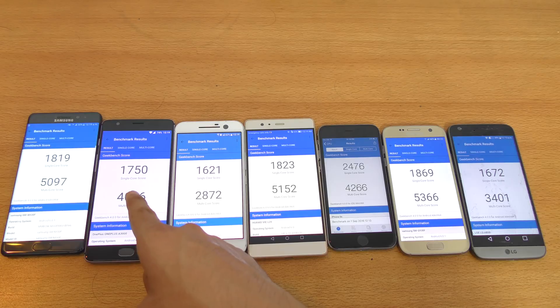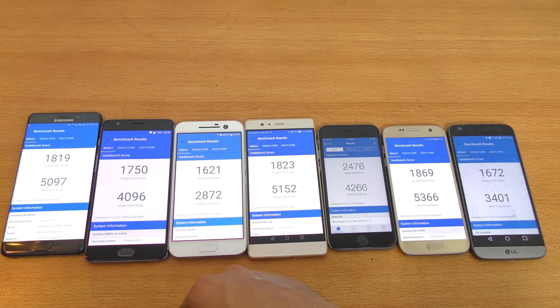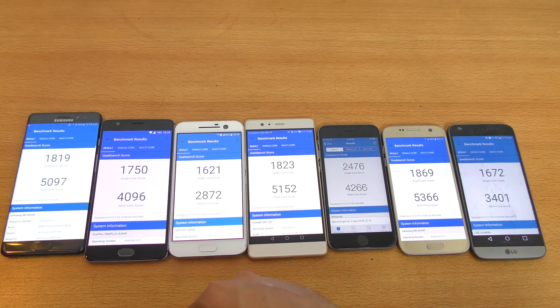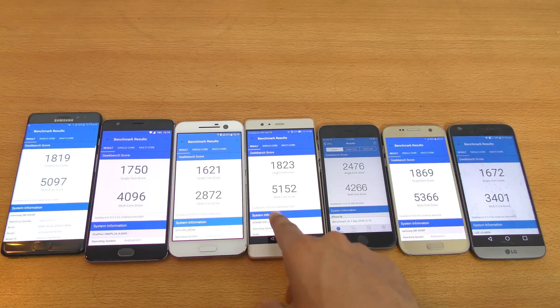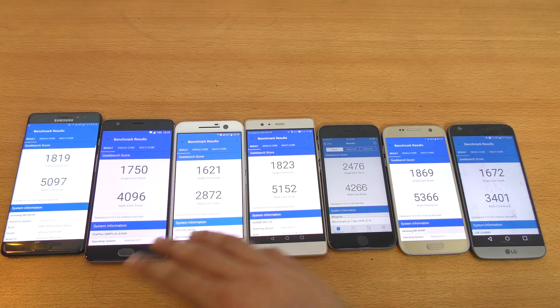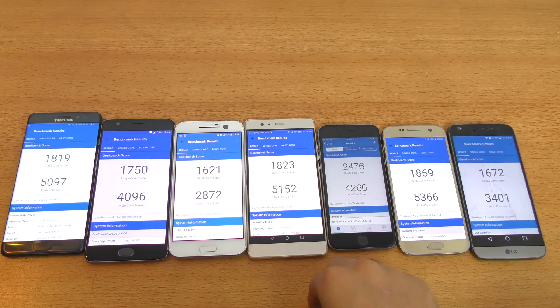We have 1,750 single-core for the Galaxy, with 819 and 5,097 multi-core. For the Android devices, the best score is with the Galaxy S7, and it's pretty close to the Huawei P9 Plus. I really like the Kirin chipset — it runs really cool, and it's not Qualcomm; they make their own chipset and it's powerful and nice. And iPhone 6S — awesome as always.